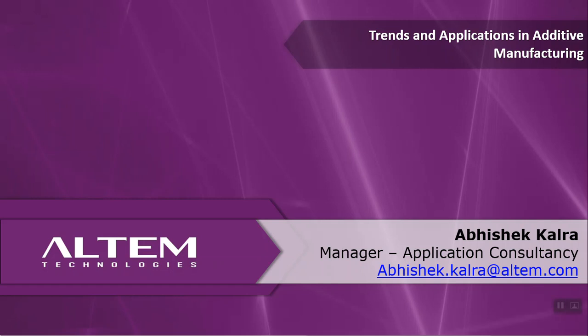Good morning everyone, thank you so much for joining this webinar. My name is Abhishek Kalra, I look after the application consultancy and tech operations for the 3D printing business here at Altim.